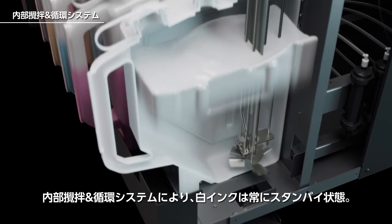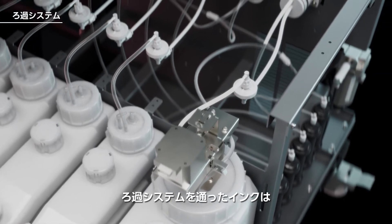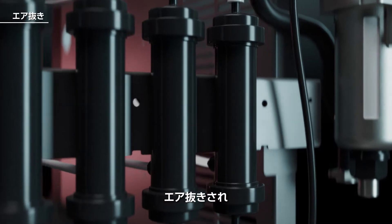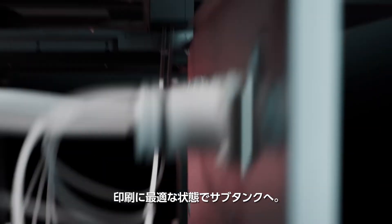An internal agitation and circulation device keeps the white ink in a ready-to-go state. The ink is processed through an initial filtration system and moves to dedicated degassing units to remove air and other particles. The ink is now in an ideal state for printing and moves to the sub-tank.